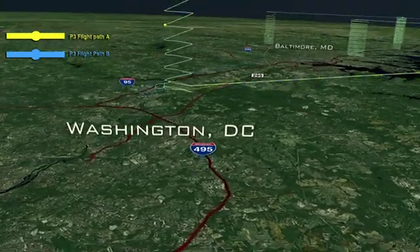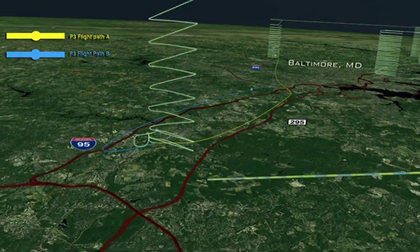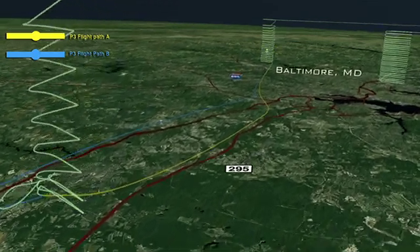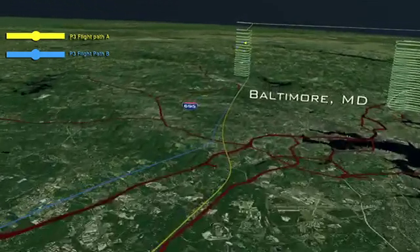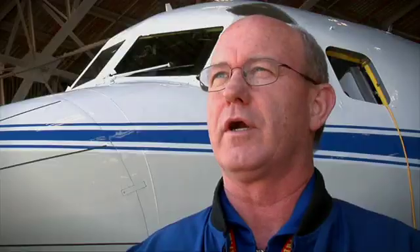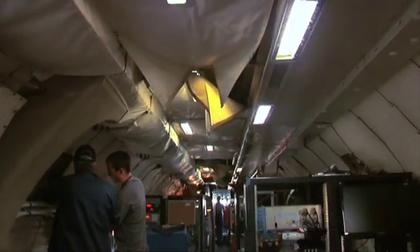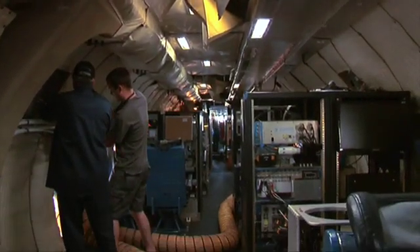Collecting the air samples will be a challenge by itself. The P-3 pilot will fly in spiral patterns to obtain data at different altitudes — it's the first time NASA has conducted such flights in a major urban area. We're going to have not only the air traffic but the weather, so working with the FAA in high-density traffic and summer weather is going to take real effort.